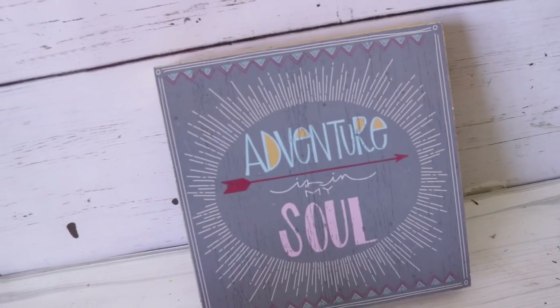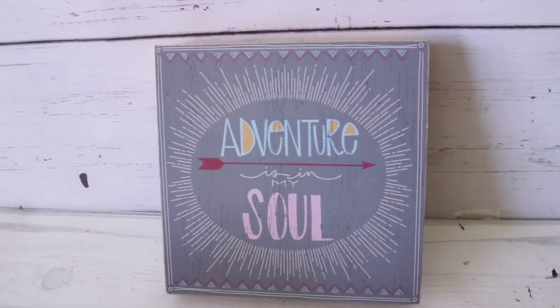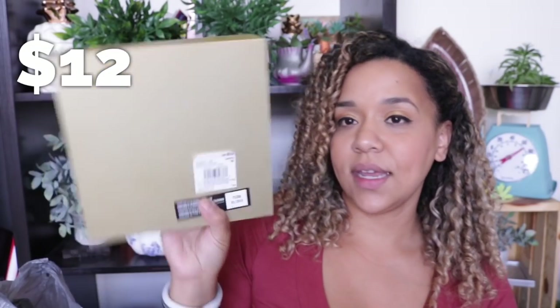Next item is this 'Adventure Is In My Soul' sign — part of their boho collection. This was $12 US, $16 Canadian. It has a really pretty metallic on the back, but it's not real wood — it's just paper printed on it; you can remove it. This reminds me of dollar tree signs. I don't think I'm gonna use it — probably going into my donate pile — but it's a really cute sign if you have a boho theme.